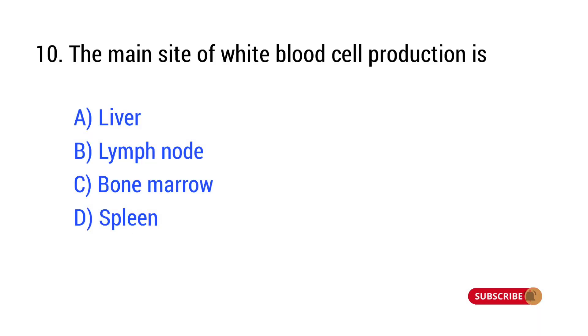Question number 10. The main site of white blood cell production is? The right answer is Option C: bone marrow.